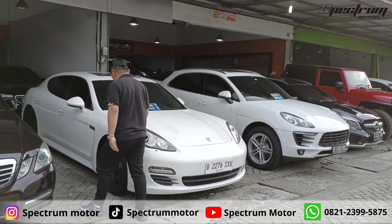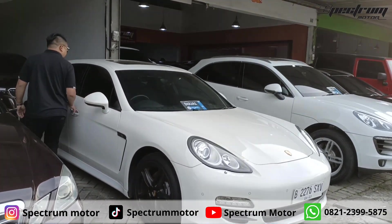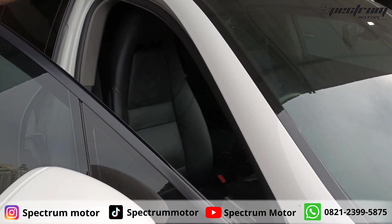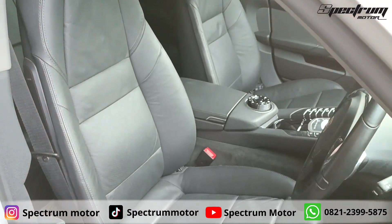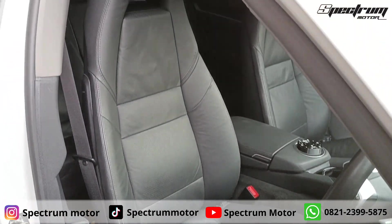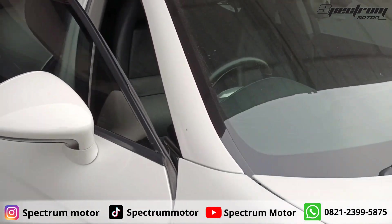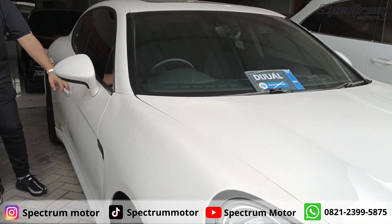Let's see the interior. The interior is red. KM-nya baru 16.000 mil. Executive model — it's a good idea.